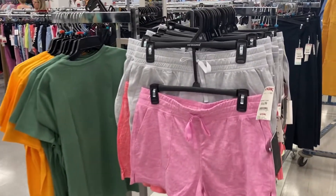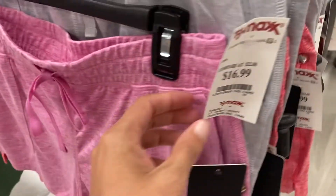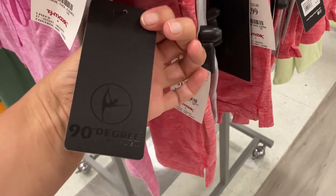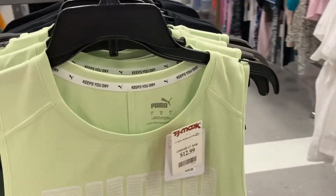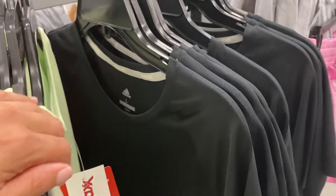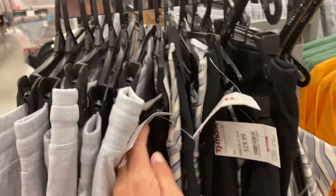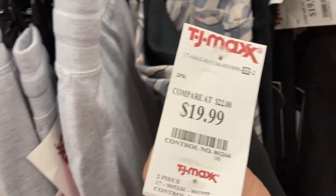Coming over here, we've got these shorts. They are the 90 Degree brand — they have these pockets on the front. $16.99 for a two-pack, so that is not a bad price. You've got it in the pink and then this darker shade of pink-red. Over here, we've got the Puma shirt — the green, no sleeves, that one is $12.99. And then we've got an Adidas shirt in the back, plain black with sleeves, for $12.99. I am seeing some more of those shorts, a different style over here — again a two-pack, and they are $19.99.